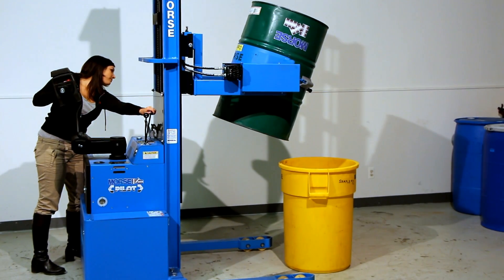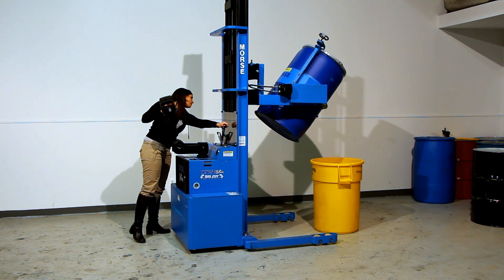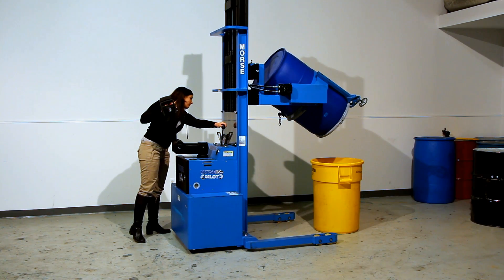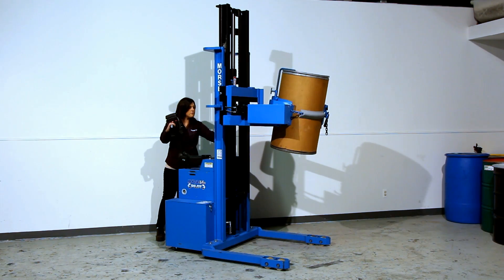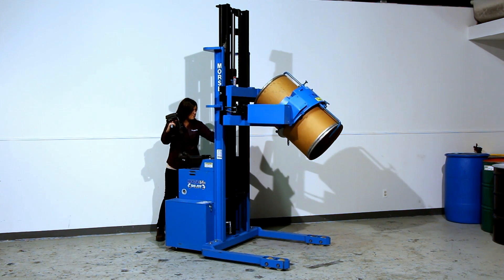The Morse Cinch drum handling system allows you to handle a steel drum, plastic drum, or a fiber drum. The Morse Cinch drum holder automatically adjusts from 22 to 23.5 inch diameter drums. To handle a smaller drum, simply insert a diameter adapter.